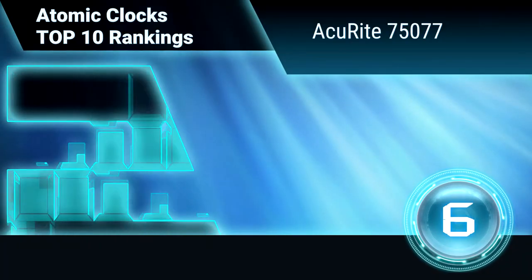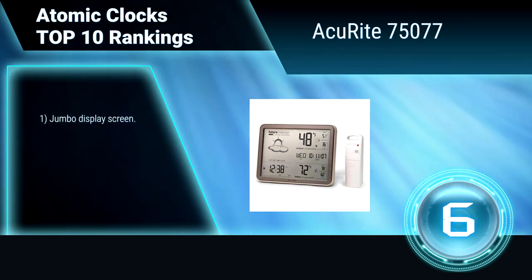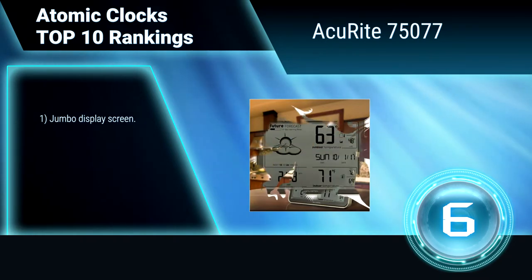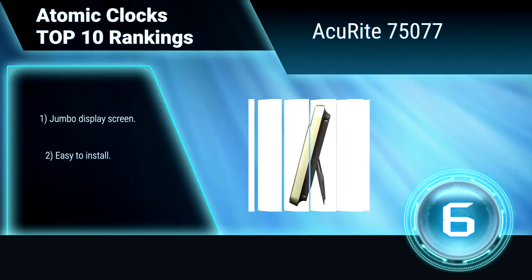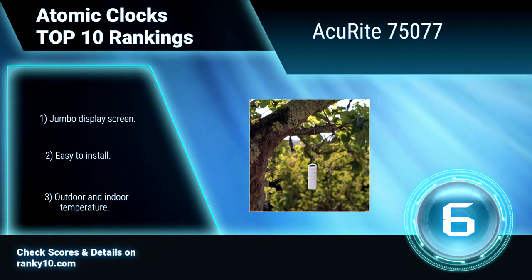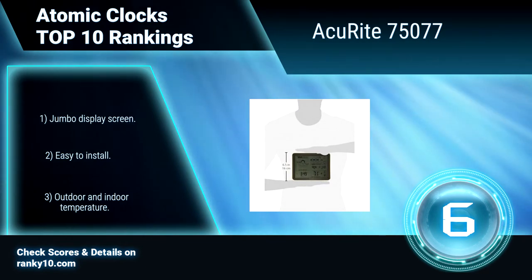Ranking number 6: A.C.U. Wright 75077. This atomic clock combines the latest methodology and weather prediction modeling with the related effects of current localized weather observations, to provide a reliable, accurate forecast of weather conditions personalized for your exact location. Features include a jumbo display screen, easy installation, and outdoor and indoor temperature display.